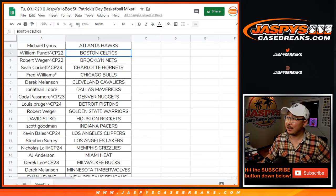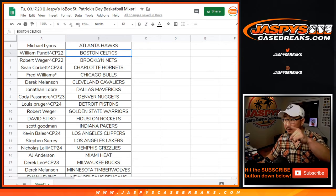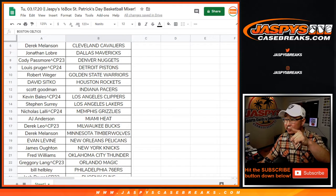Hi everyone, Joe for Jaspi's Casebreaks.com. This is the recap video for the Jaspi 16-box St. Patrick's Day Basketball Mixer. Big thanks to all of these folks right here for getting into the action. Really appreciate it.